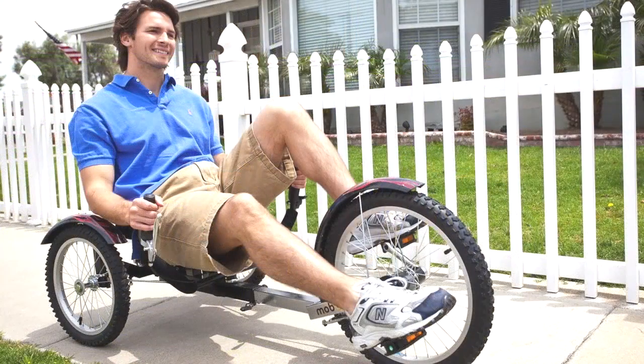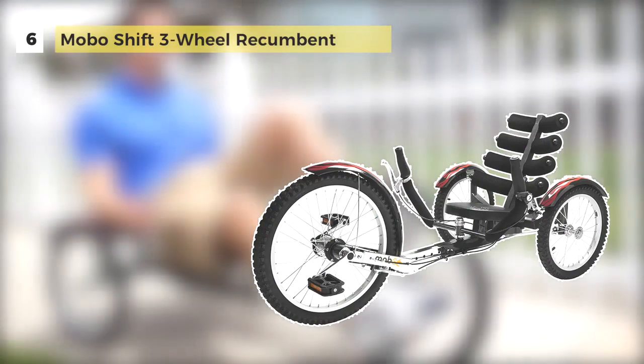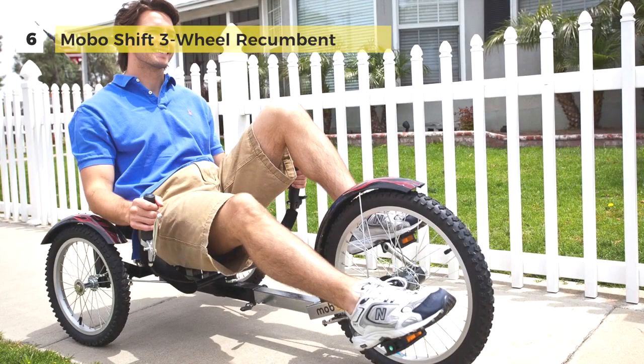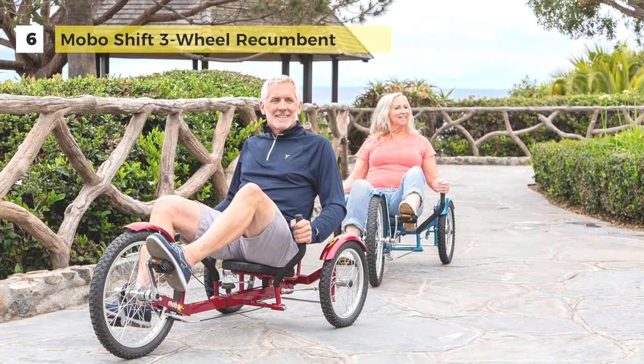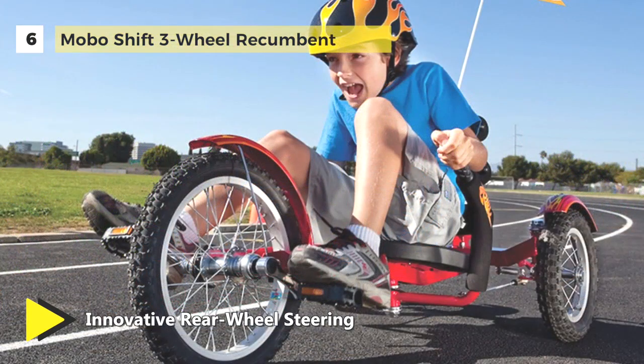The Mobo Shift Three-Wheel Recumbent is the world's first three-wheeled cruiser trike equipped with a reverse gear. It is designed for cruising and exercise on flat paved surfaces and gently sloping terrain. The low center of gravity provides maximum stability and the dual joystick steering offers smooth maneuverability with simple hand movements.